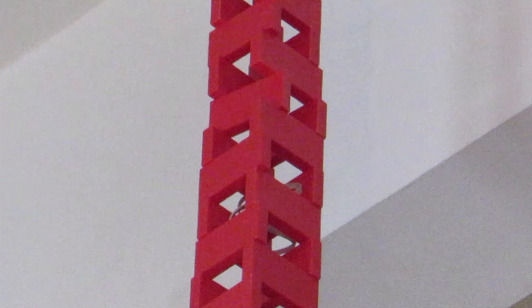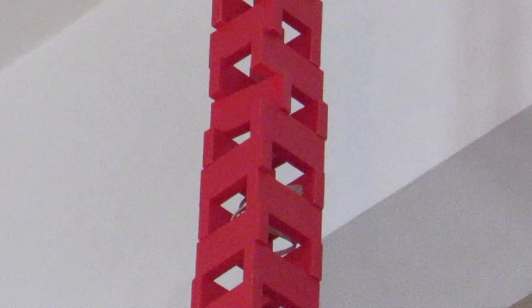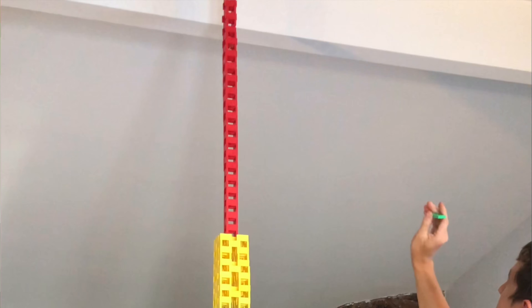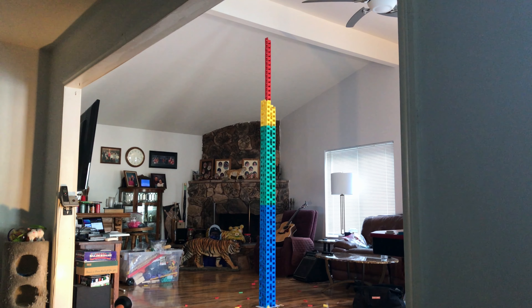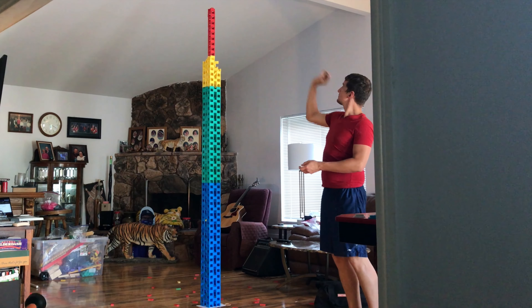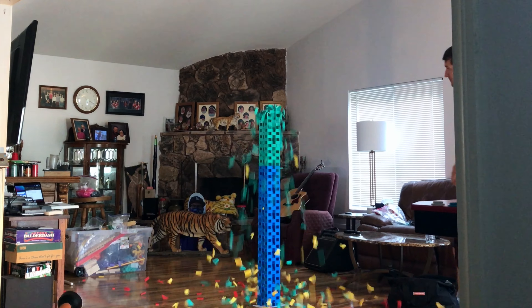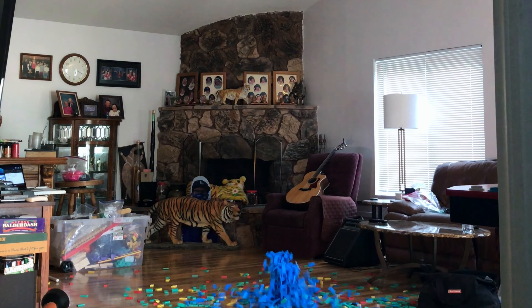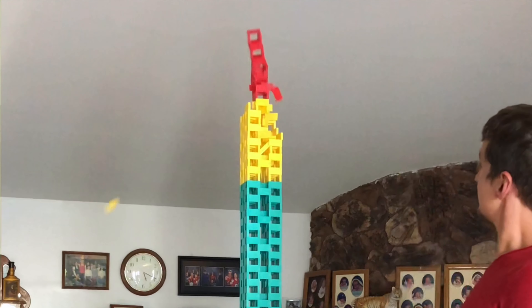Oh my god, look at that. The rubber band is literally suspended inside the domino. Awesome. Thank you.